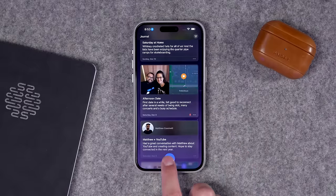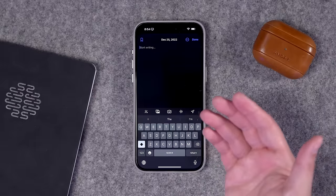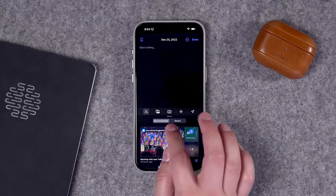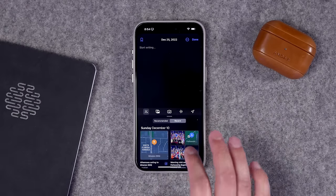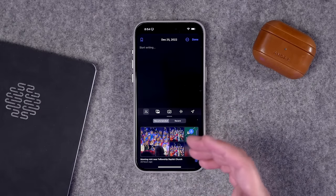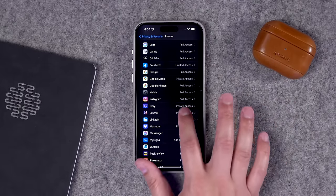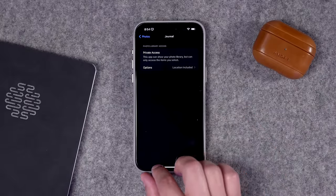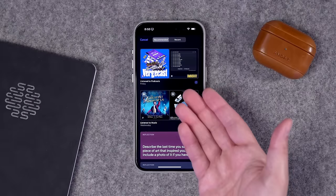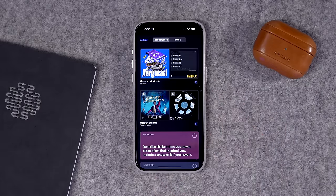Third, when you create a new entry and choose a past date, it doesn't pull suggestions from that specific day and time — it only shows recent or recommended moments from the main page. It knows what photos I took that day because the data is in my photo library, but it doesn't give me suggestions, music, or photos from that specific past date. It will show me stuff from the recent past, but if I create a new entry on a past date, it doesn't automatically populate that information.